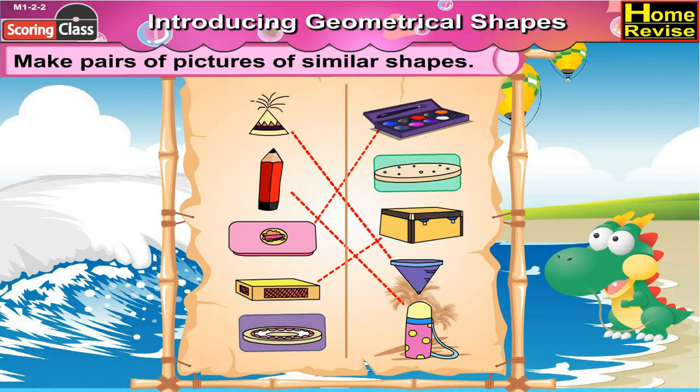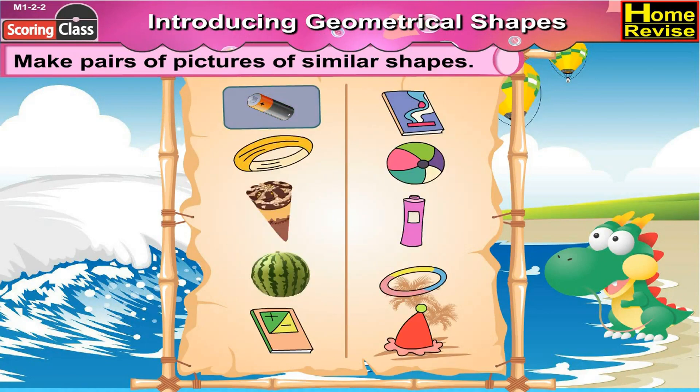The carom striker has a similar round shape to the round cookie. The cylindrical battery has a similar shape to the cylindrical talcum powder.